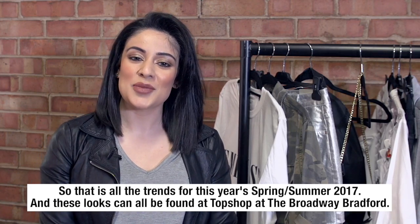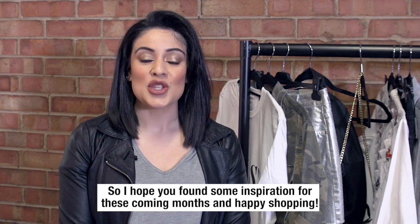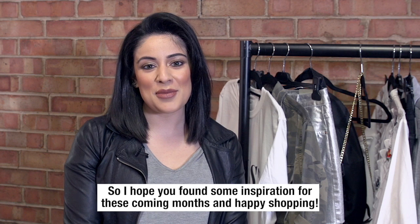So that is all the trends for this year's spring summer 2017 and these looks can all be found at Topshop at the Broadway Bradford. I hope you found some inspiration for these coming months — happy shopping!